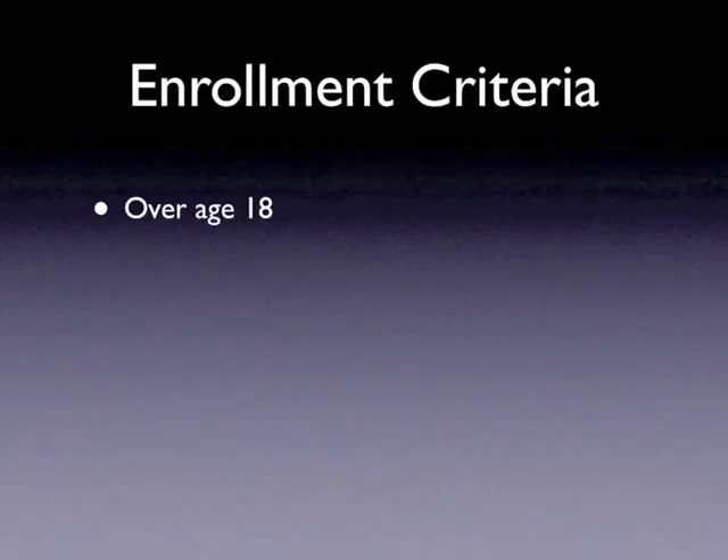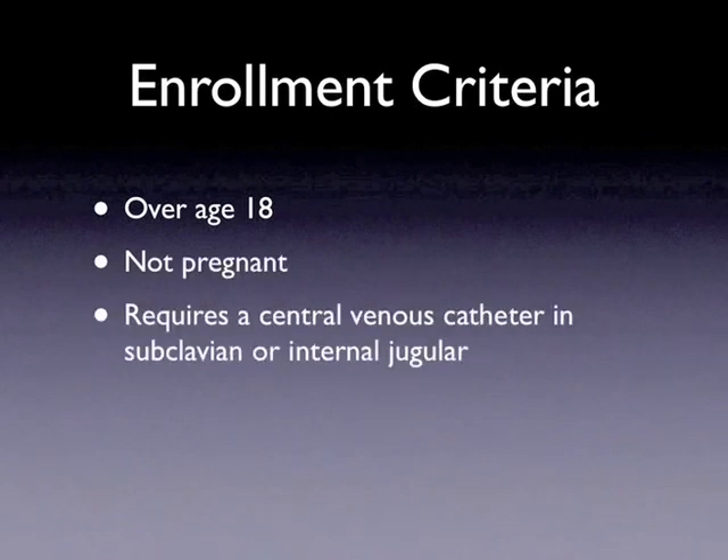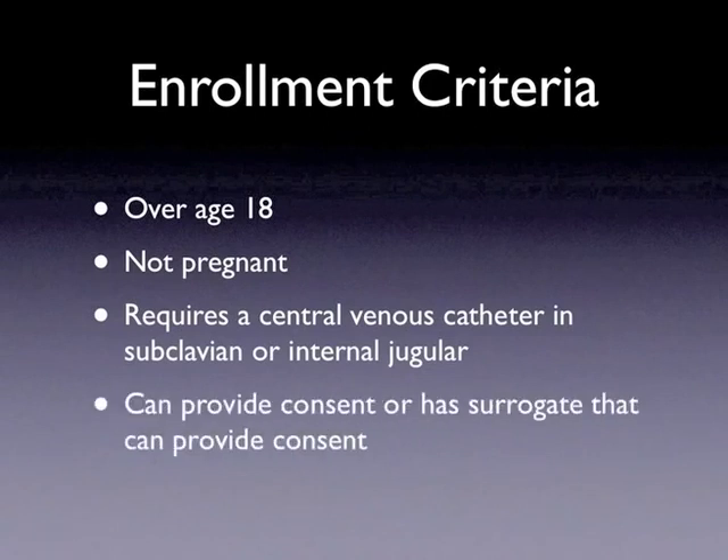Patients are eligible for the study if they are over age 18, if they are not pregnant, and if they require a central line in the subclavian vein or internal jugular vein. They must be capable of providing consent or have a surrogate that can provide consent on their behalf.